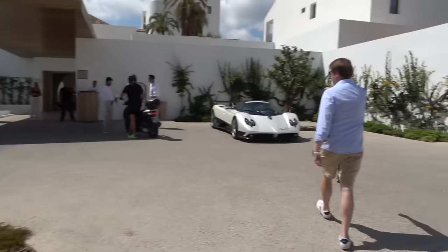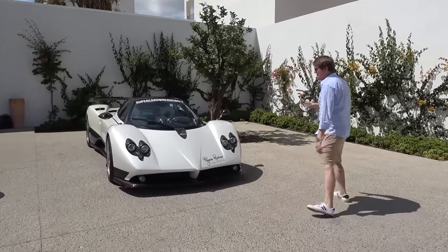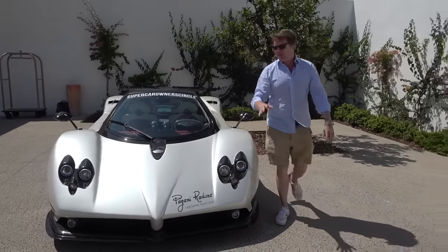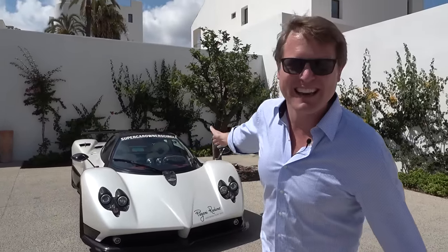We've also got the Gambale Mirage and the Delage D12 over there as well. There are quite a few cars around because we've had Supercar Owners Circle out here in the Marbella region. But today is about the Pagani Zonda F — the epic Zonda, the car that for so many is a poster car.